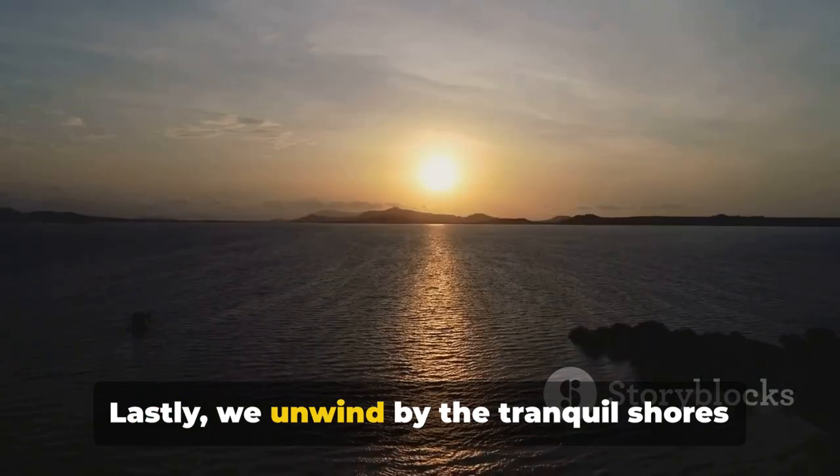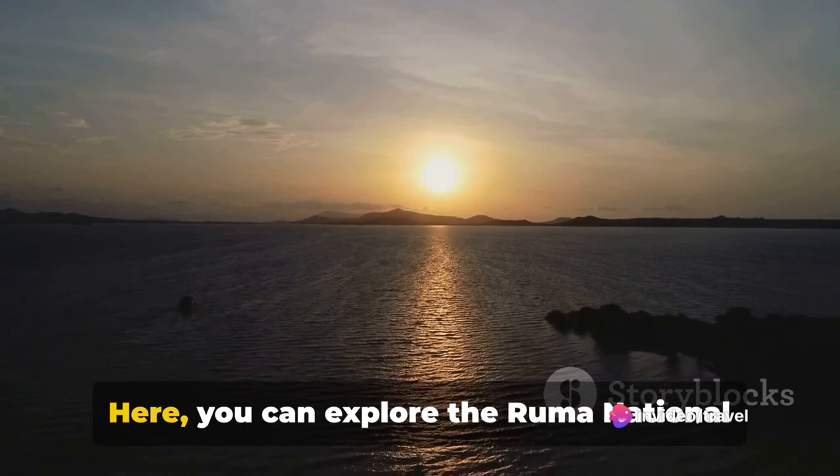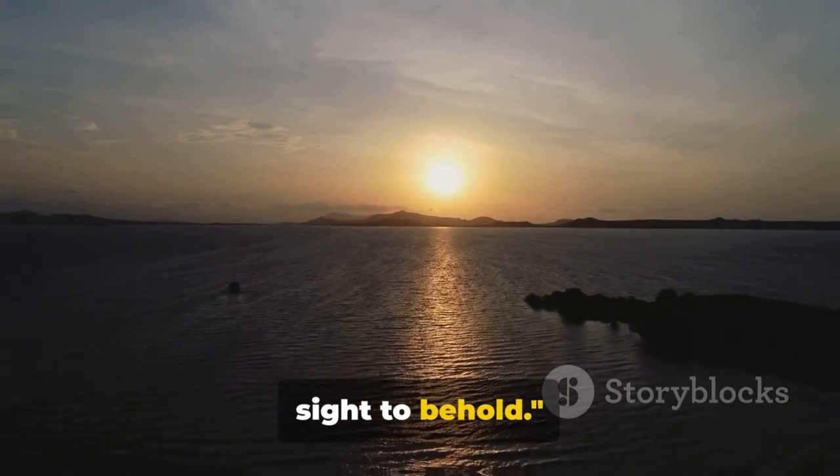Lastly, we unwind by the tranquil shores of Lake Victoria, the largest lake in Africa. Here, you can explore the Ruma National Park, home to the rare Roan antelope. Indeed, Kenya's natural wonders are a sight to behold.